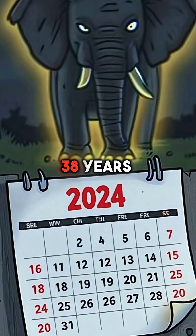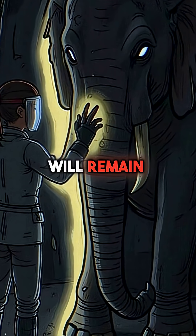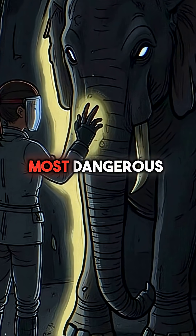Even today, 38 years later, it's still deadly. This mass of death will remain lethal for thousands of years. The Elephant's Foot stands as proof of humanity's most dangerous creation.